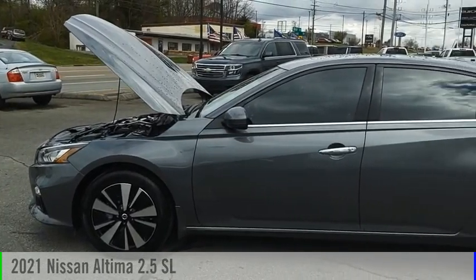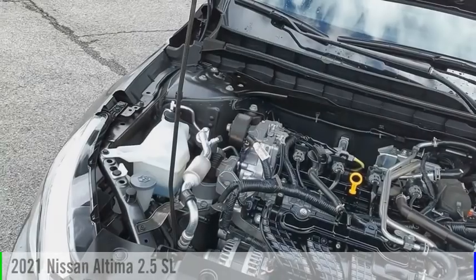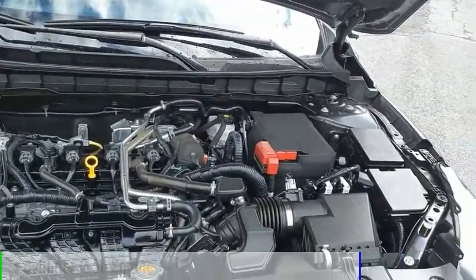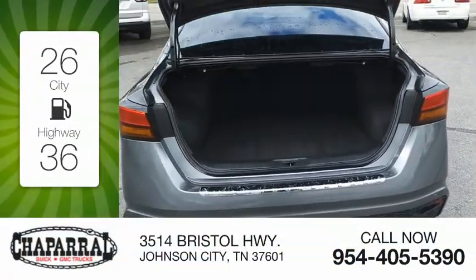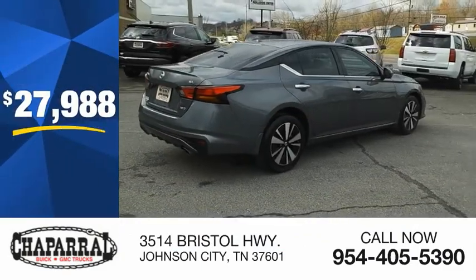Looking for the right vehicle? Check out the 2021 Altima. This vehicle is powered by an all-wheel drive, three-cylinder, 2.5 liter engine. Great fuel efficiency saves you money by requiring fewer trips to the gas station, and is priced below $30,000.